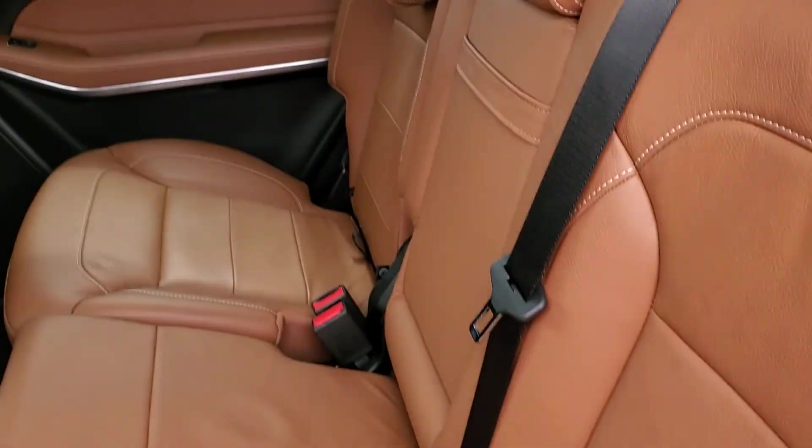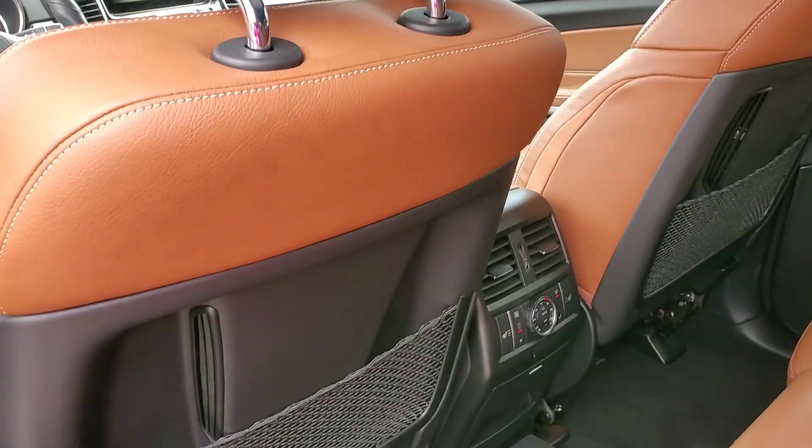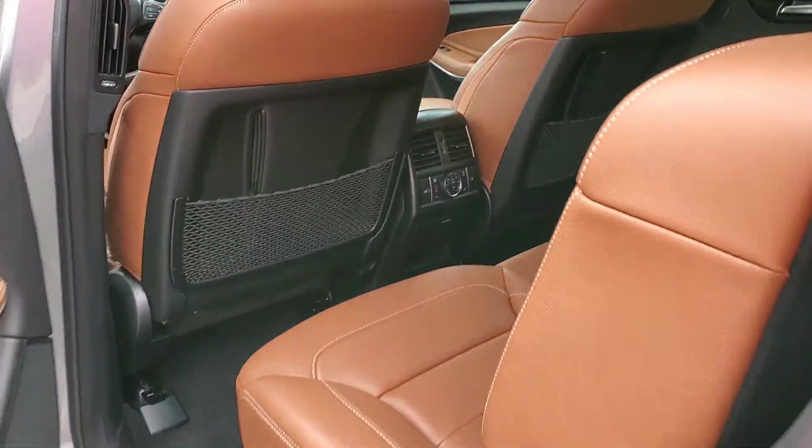Visible stitching. No smoke smell to it, no issues like that. Rear heated seats. Rear controls for the HVAC.